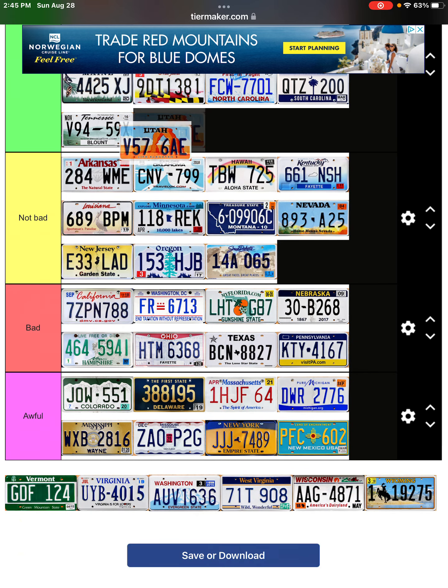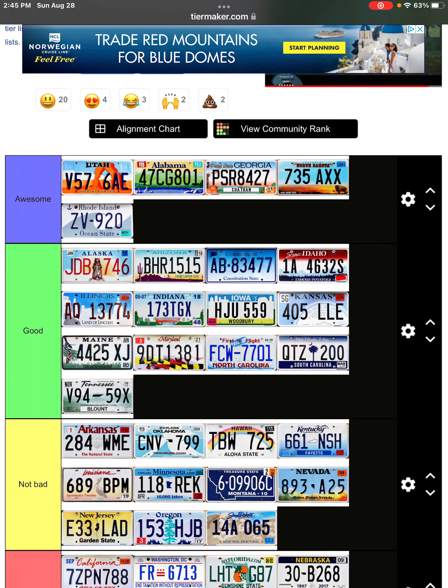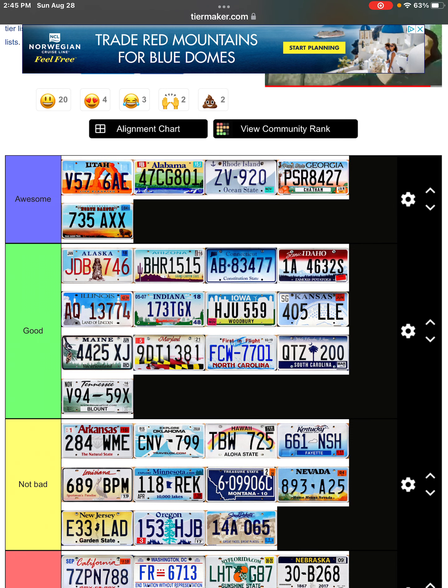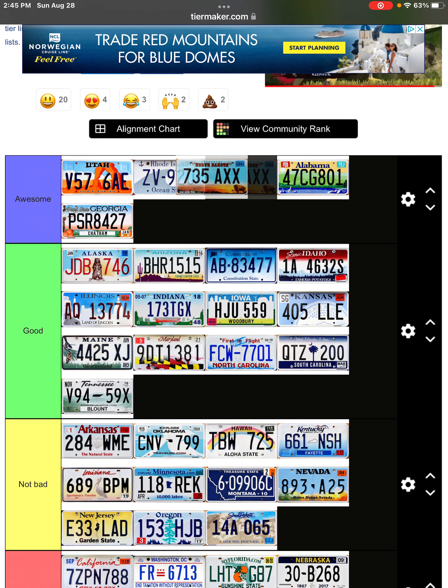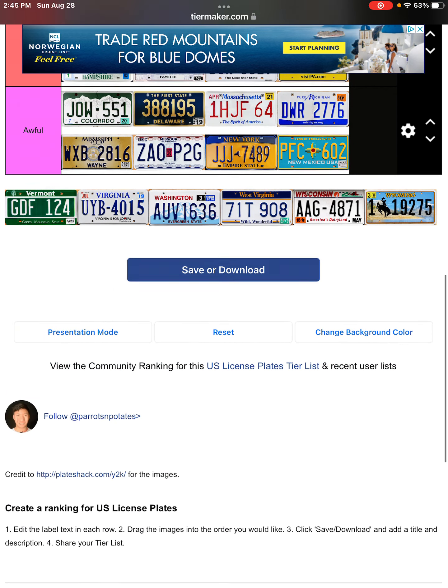Utah — definitely the best, definitely the best license plate for sure. I'm just moving these into my top five. Utah definitely has the best license plate in all of the country. I think it's just such a good license plate.